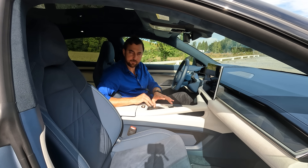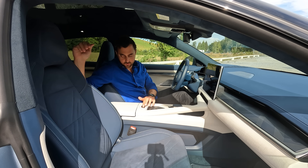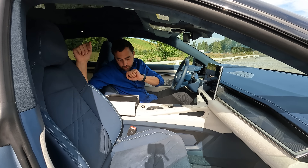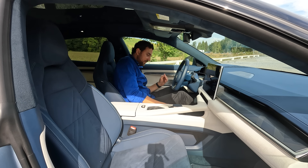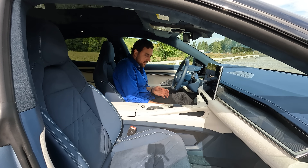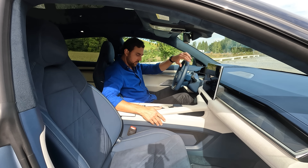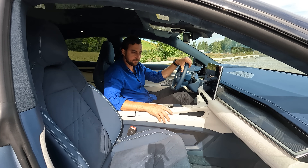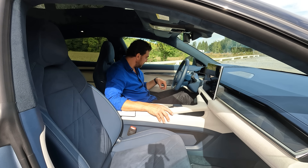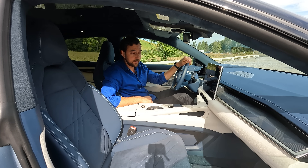Moving downward, there are two adaptive cupholders and a cushioned armrest divided into two parts with a storage compartment and two USB-C ports — one for data and one as a power outlet — plus a 12-volt outlet. Underneath is an extra storage compartment and possibly a fragrance holder. Door pockets are fairly generous with room for at least two bottles. Overall there's plenty of storage both front and rear.